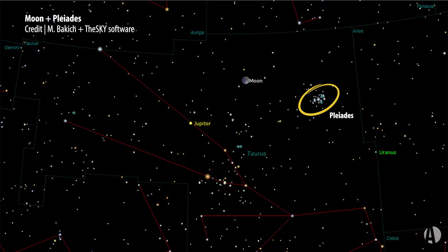On March 5th, find a really good evening sky toward the western horizon. It'll be relatively low in the sky, and you'll see the moon approach very closely to the Pleiades star cluster — one of the most famous groups of young stars that have formed in the last few tens of millions of years.